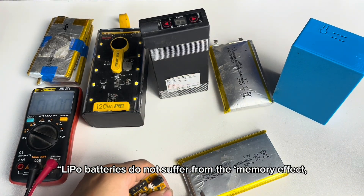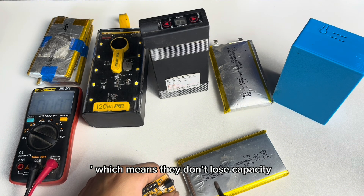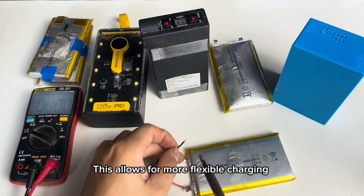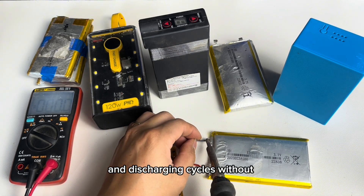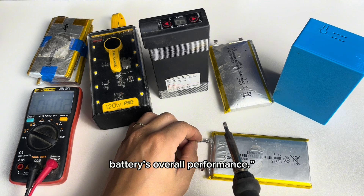7. No memory effect. Lipo batteries do not suffer from the memory effect, which means they don't lose capacity if they're only partially charged or discharged. This allows for more flexible charging and discharging cycles without worrying about degrading the battery's overall performance.